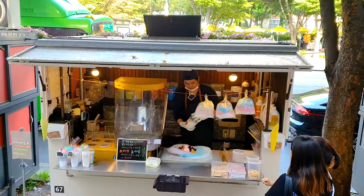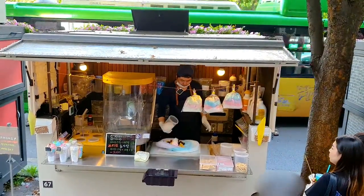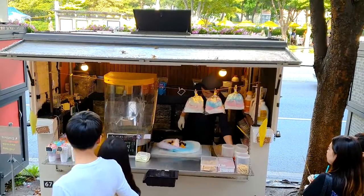So right behind me, this man is selling a cotton candy ice cream burrito — yes, three words that normally don't go together. But I'm super excited to see what exactly it is, so let's go check it out.